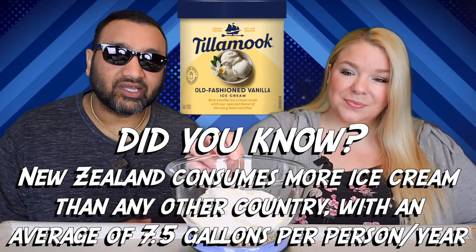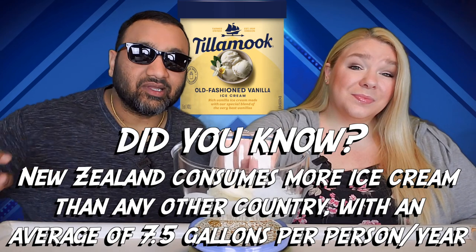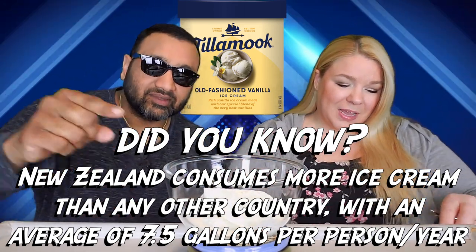And guys, if you're new to our channel, basically we review everyday grocery items. So before you spend your hard-earned money, let us tell you if it's worth it.